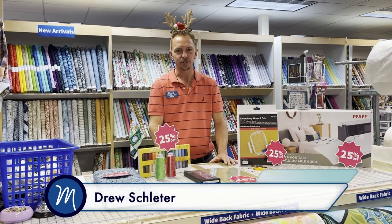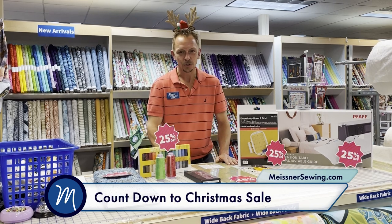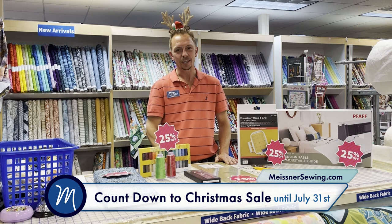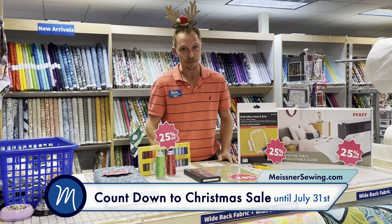Hello Meisner Makers! It's Drew from Meisner Sewing & Vacuum in Sacramento. We are starting our Countdown to Christmas Sale, starting now through the end of July. There's only 163 days left, believe it or not.